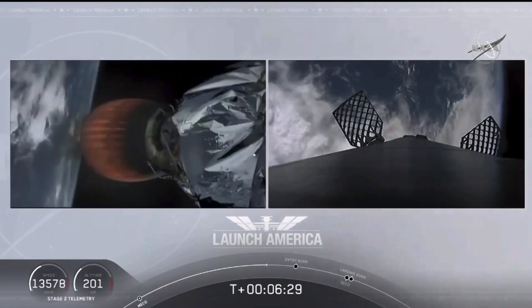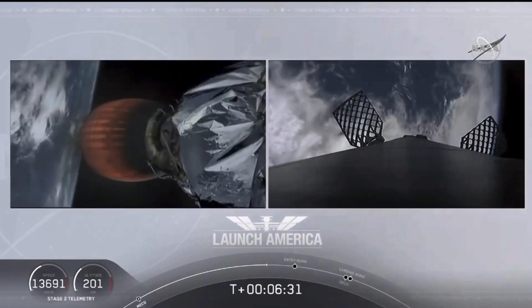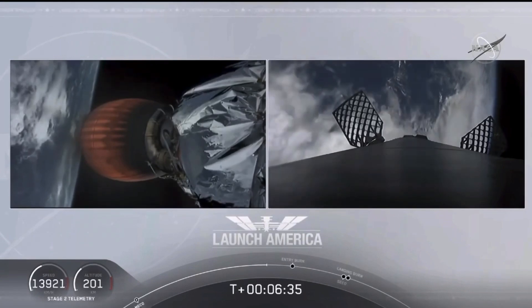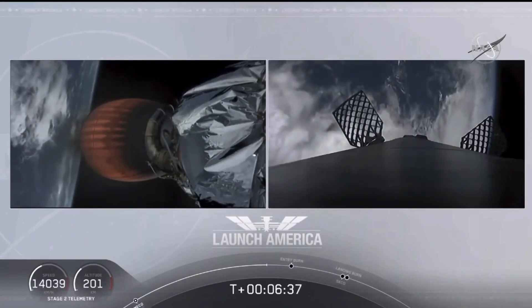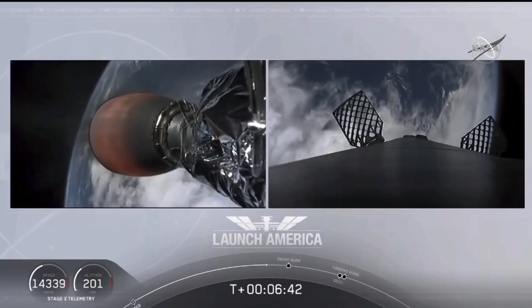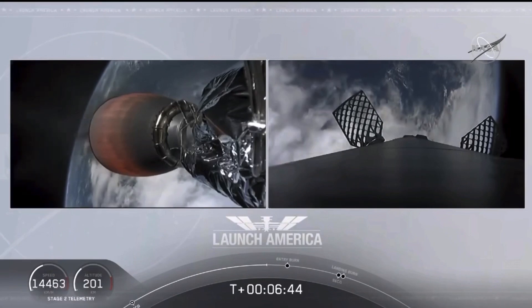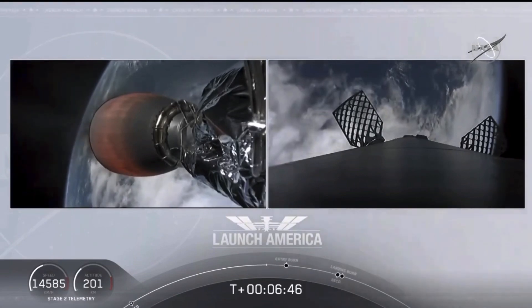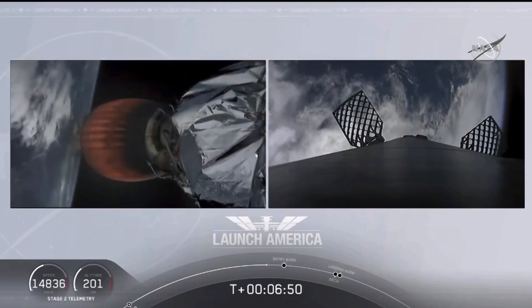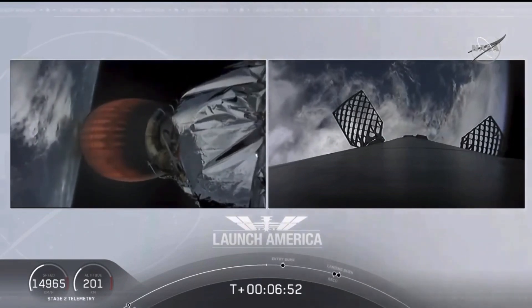Meanwhile, that second stage is continuing to power Dragon into orbit. If you're keeping an eye on that timer, it's going to continue to burn until 8 minutes and 44 seconds into flight — so a little over two minutes from now we'll hear the call-out SECO. It'll then be a little over three minutes until Dragon physically separates from the second stage of the Falcon 9, after the upper stage gets a chance. Stage two propulsion is still good.